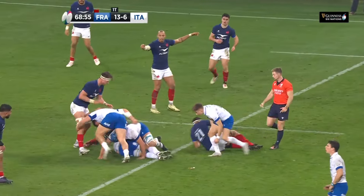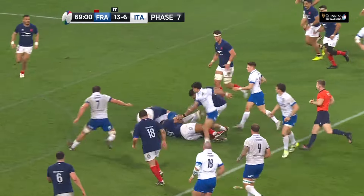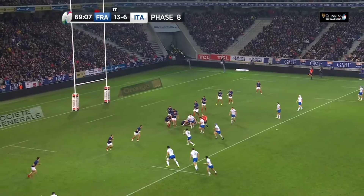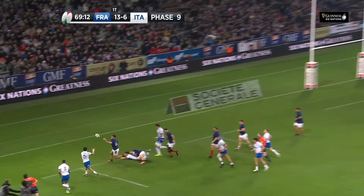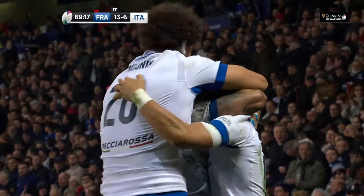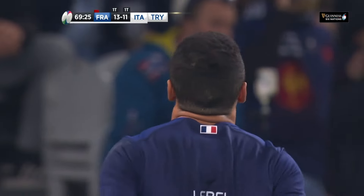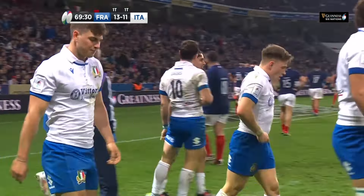Here's Zuliani. Brecht powering his way, looking for the offload — it wasn't available. Canoni. Italy have to be precise here. Lucchese. Surely this time — Capuzzo! Italy have scored. The unthinkable has become possible. Well, I talked about the switch — they've certainly done that. That is a phenomenal passage of play.